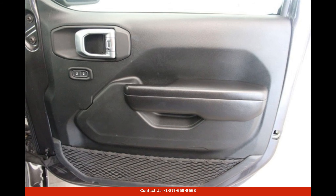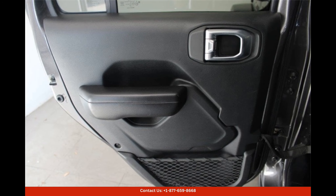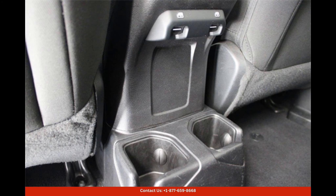including a touchscreen infotainment system, Bluetooth connectivity, USB ports, and more. The interior is finished in high-quality materials and offers plenty of cargo space for all your gear.